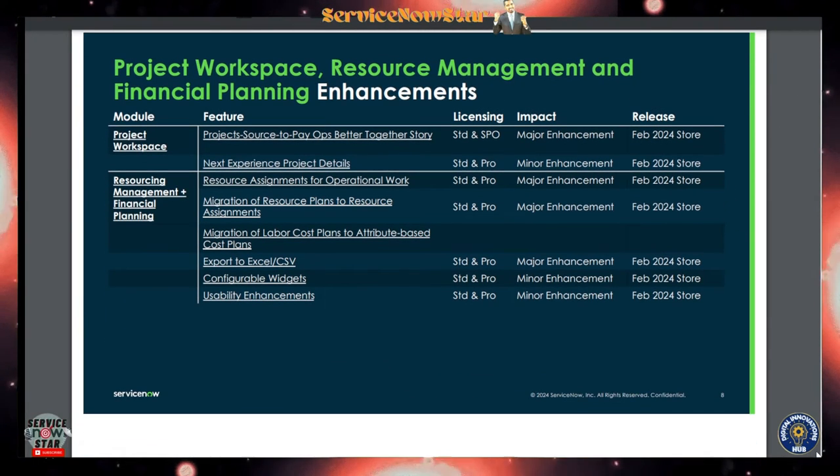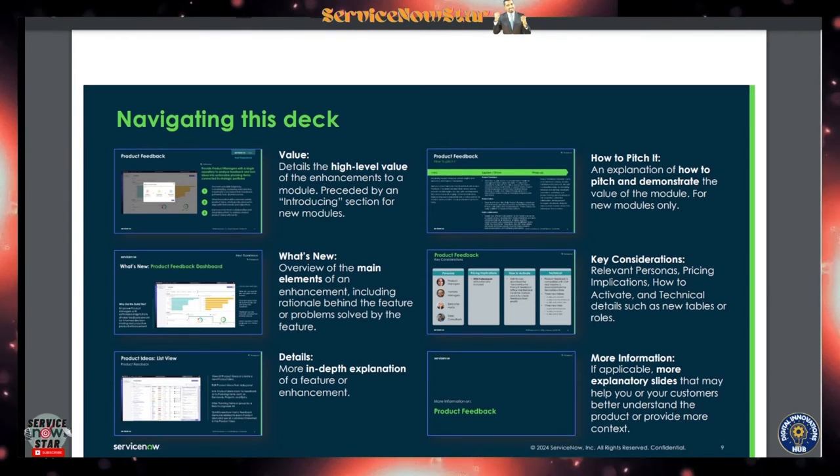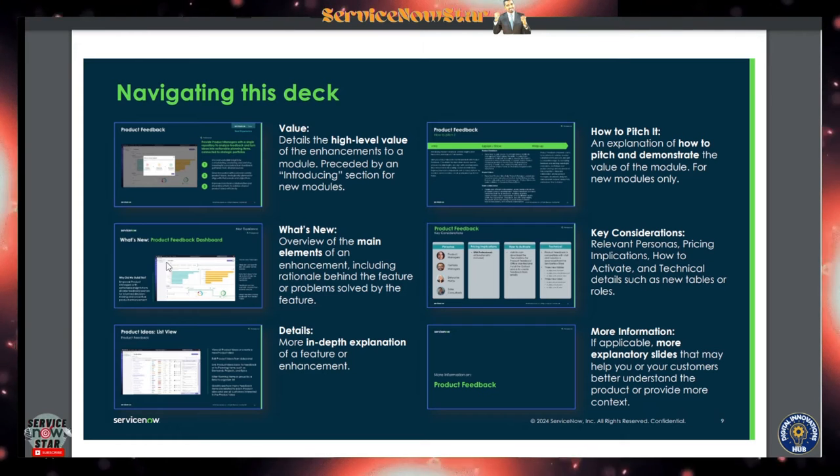For project workspace, resource management, and financial planning: the Project Workspace received major enhancements and is available for both Standard and SPM Pro. There is also Source-to-Pay Ops (SPO) — a beta feature — which is the next-experience project detail, available on both Standard and Pro versions.